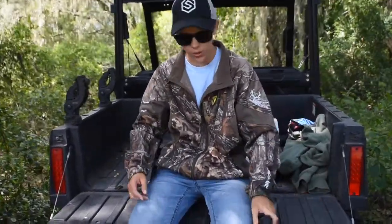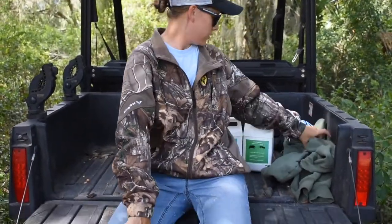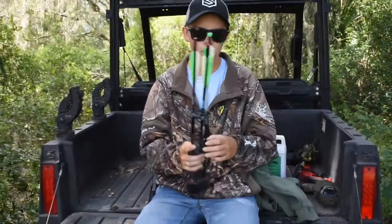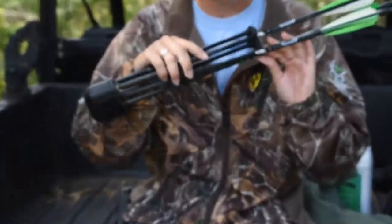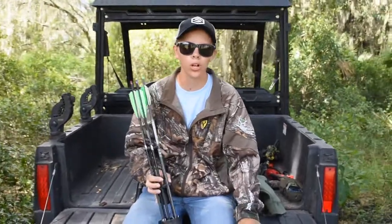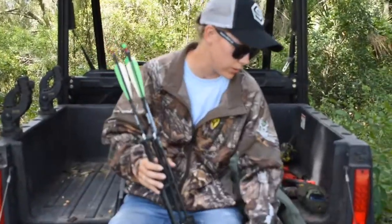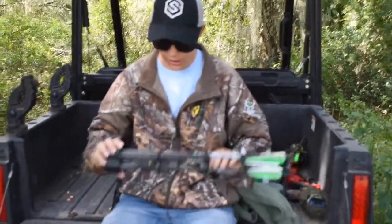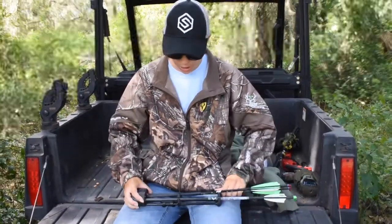Now with the crossbow, they've got to have bolts. These are the bolts we use — they're called Carbon Express Pile Drivers. We've had very good success with them. They work very well with this crossbow and they stay sighted in for us. This is what this bow is known to shoot and they're accurate. You can get these at Bass Pro or Amazon — I'll leave the link below.